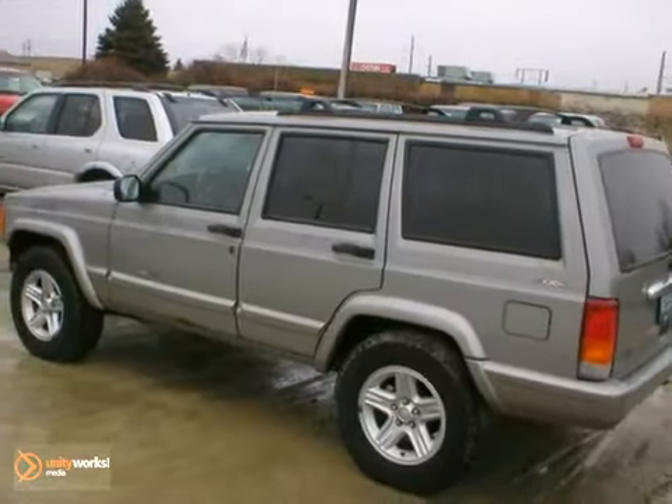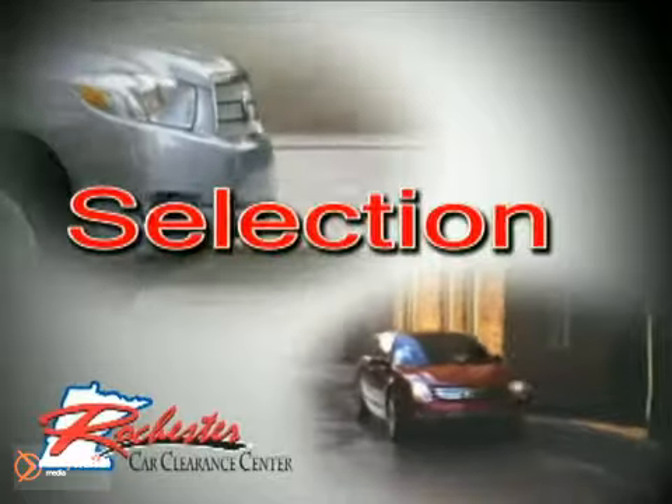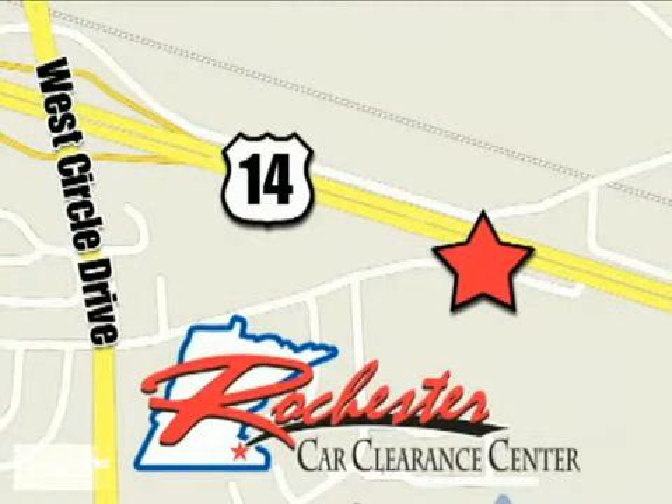Come check it out today. At Rochester Car Clearance Center, you get our best price, bottom line. We are conveniently located on Highway 14 West near West Circle Drive.